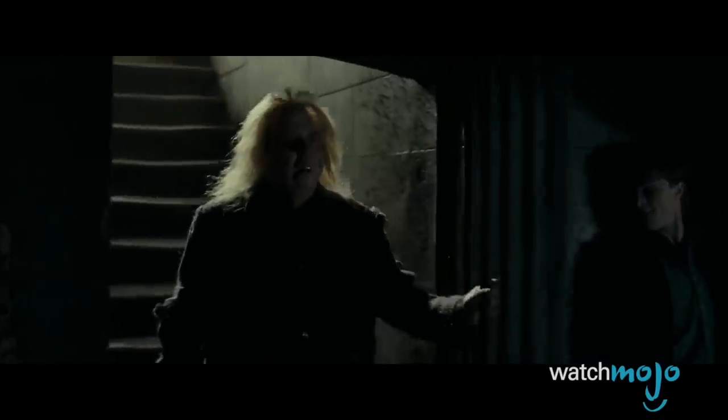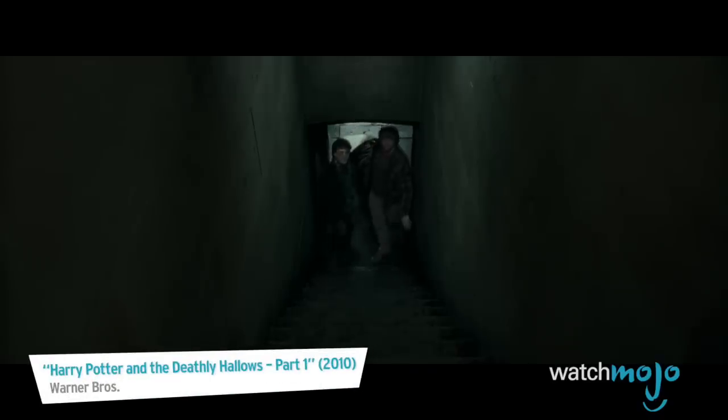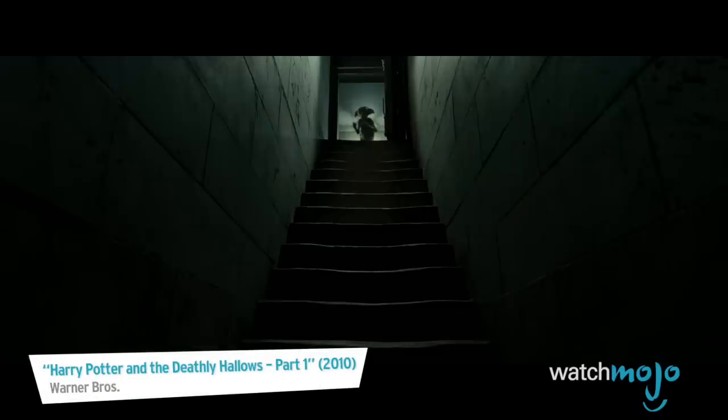In the movie, Pettigrew is easily put out of commission by Dobby, who only disarms him but does not kill him. Guess some things are too dark for the silver screen.